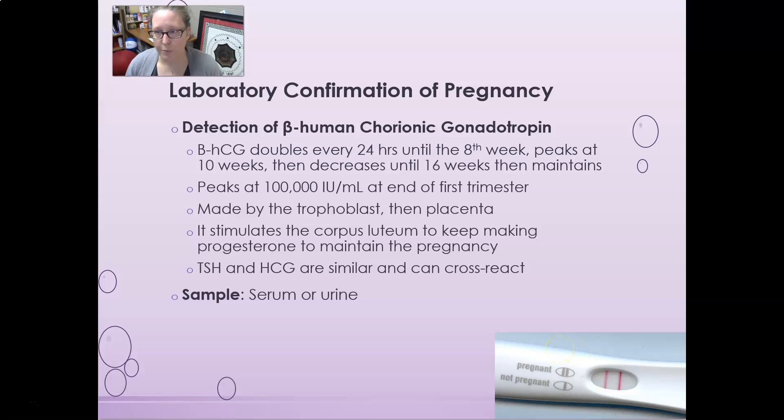First, we're going to start with the laboratory confirmation of pregnancy, which is done through the detection of beta human chorionic gonadotropin, also known as beta HCG. Beta HCG doubles every 24 hours until the eighth week, peaks at the 10th week, then decreases until 16 weeks. It peaks at around 100,000 international units per milliliter at the end of the first trimester. HCG is made by the trophoblast and then by the placenta.